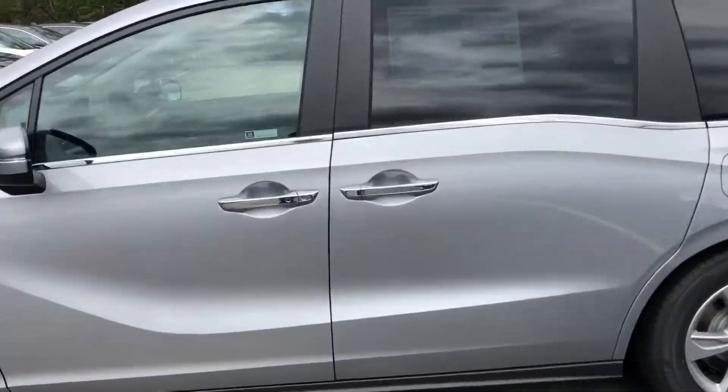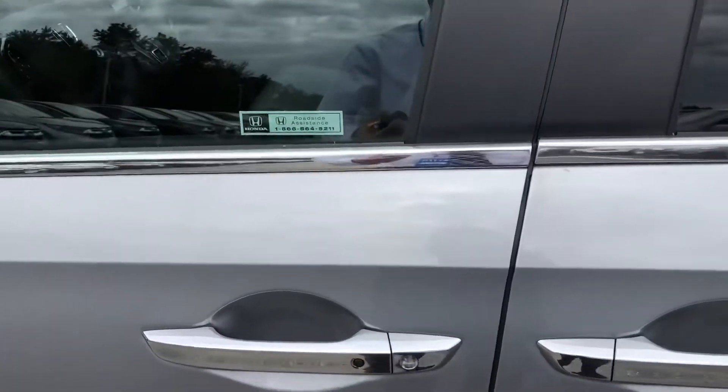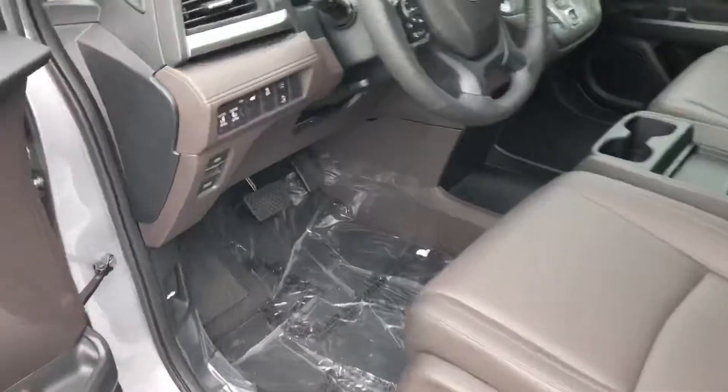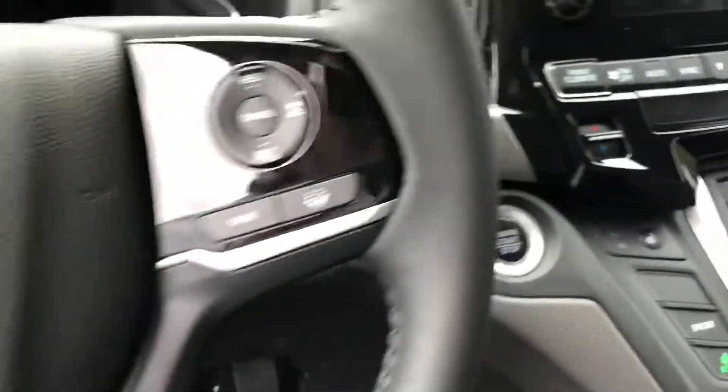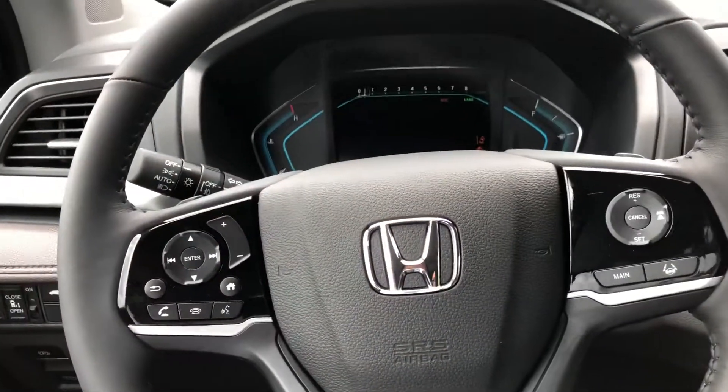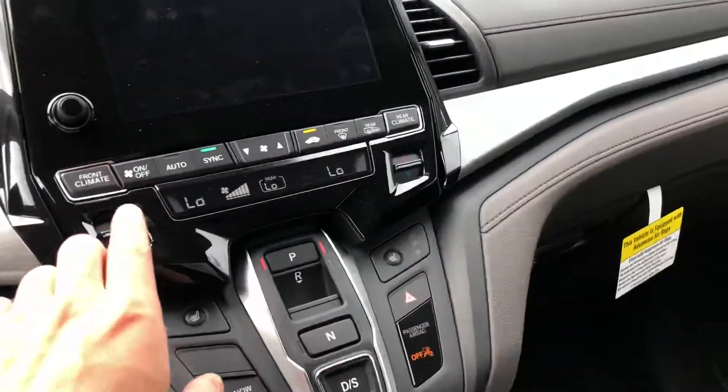Let me give you a quick look on the inside. Smart key entry — you just put your hand right here and the doors automatically unlock. It's a push start: put on the brake, press the button, and it starts right up. Let me turn down the AC real quick.